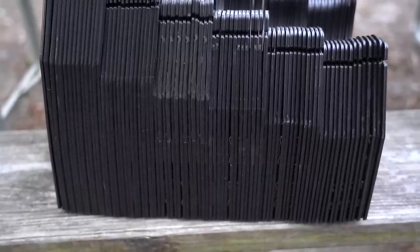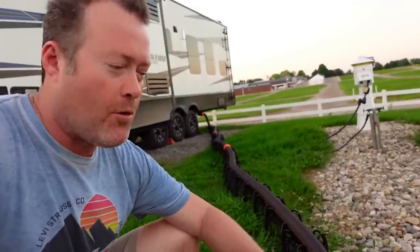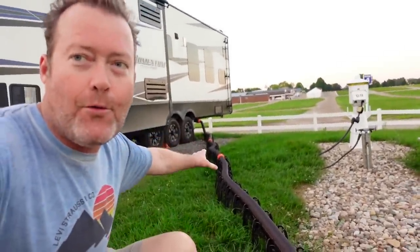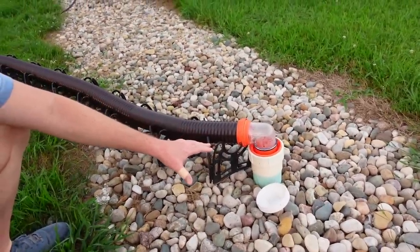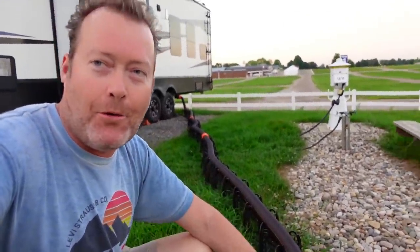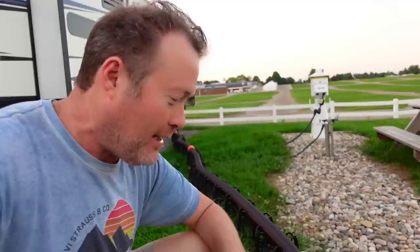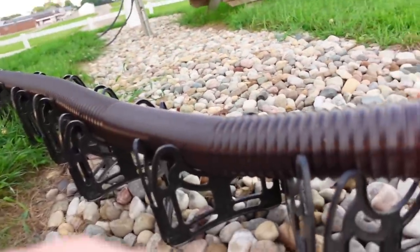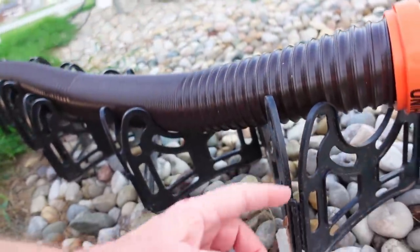I had this really nice 25-foot slunky from e-trailer that is perfect here — about 25 feet all the way from my back sewer connection to the hookup. And you're saying, well you've got your support right there. But no, this is my old support, and there's more: they didn't just take it, they replaced it with two broken pieces. The slunky they took is actually a better build than this one.